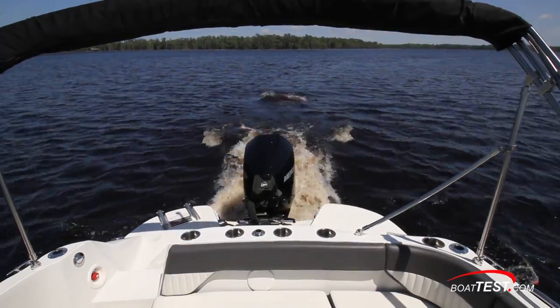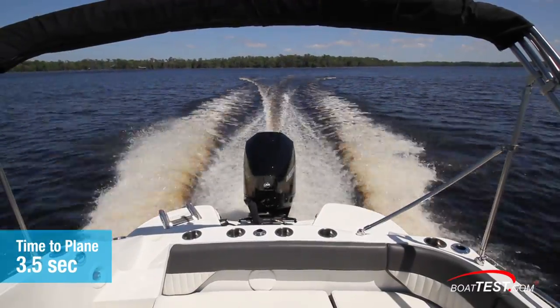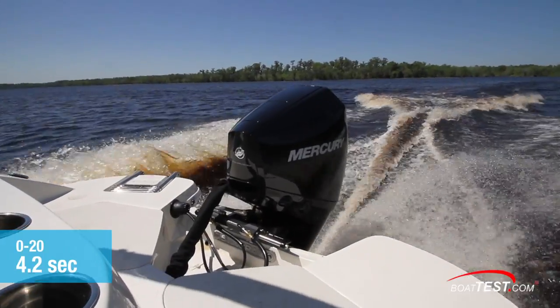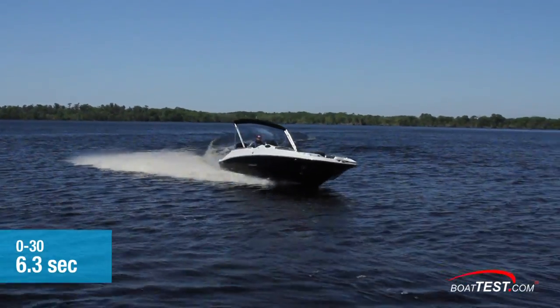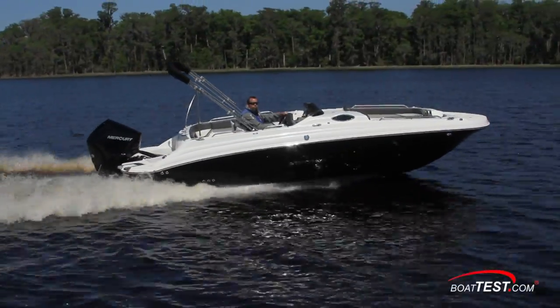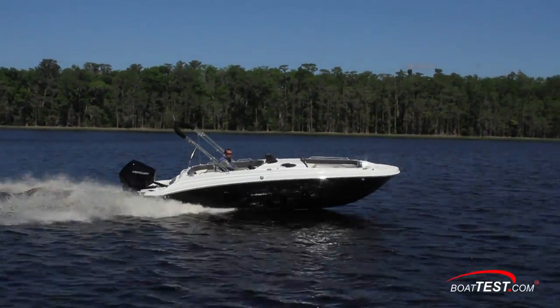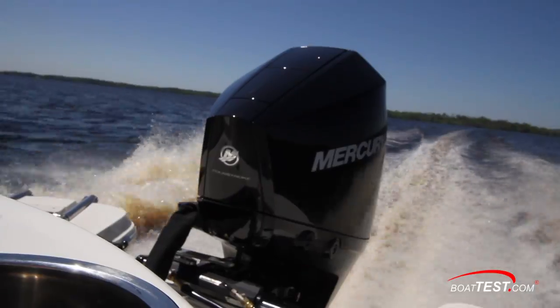Pushing the throttle to the pins, the 200 horsepower Mercury four-stroke gave the Stingray 212SC a time to plane of 3.5 seconds. She went 0 to 20 miles per hour in 4.2 seconds and on up to 30 miles per hour in 6.3 seconds. One attribute we noticed was that she had good reserve power at cruising speeds, allowing strong acceleration in the mid-range RPM. She surged ahead when called upon, and it's a good feeling to know that a power boost is there if wanted.